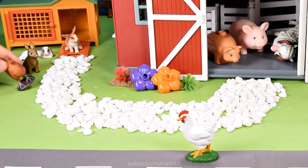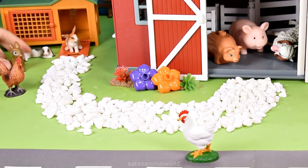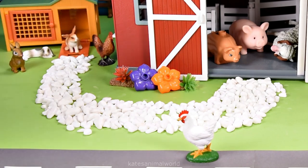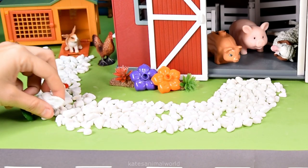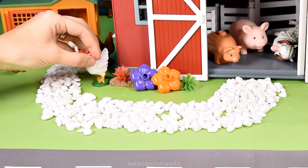Yeah, really good — can we hang out with you? Yeah, go for it. Okay, come on hen. I'm coming. Hey rabbits! Thanks for letting us stay here.